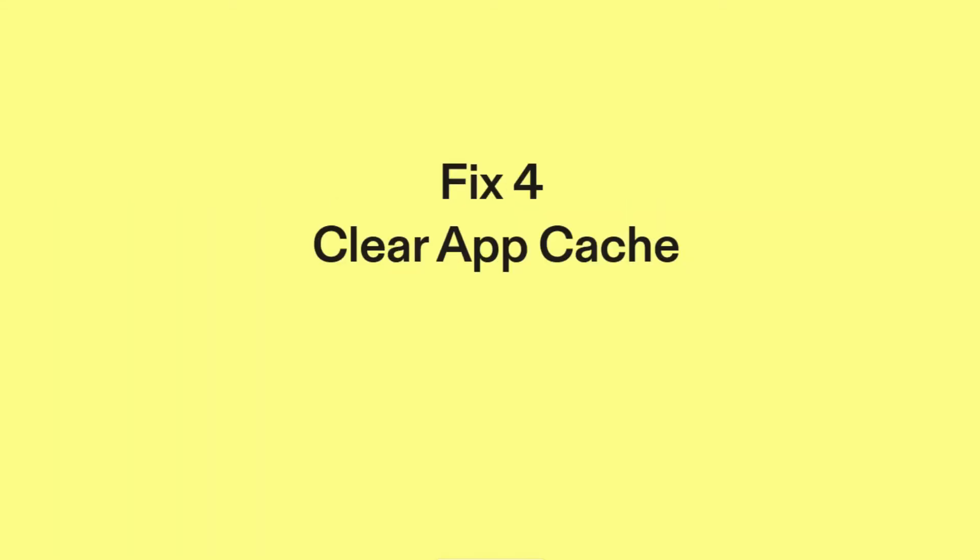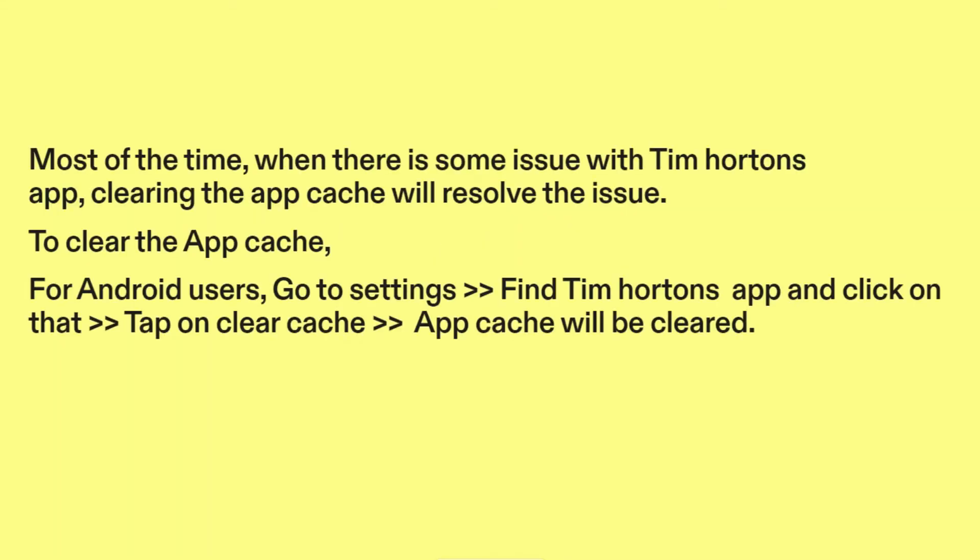Fix 4: Clear app cache. Most of the time, when there is some issue with the Tim Hortons app, clearing the app cache will resolve the issue. To clear the app cache for Android users, go to Settings, find the Tim Hortons app, and click on it. Tap on Clear Cache. App cache will be cleared.